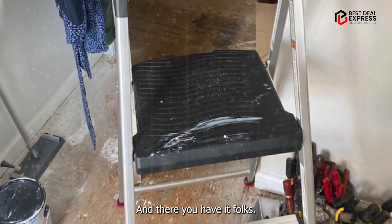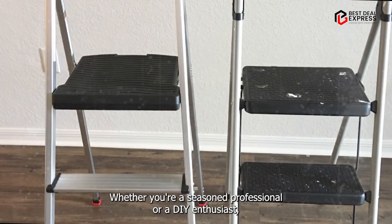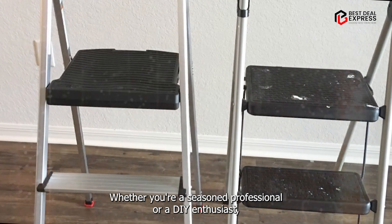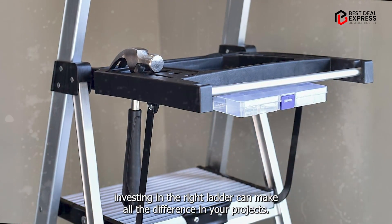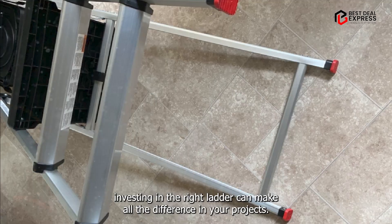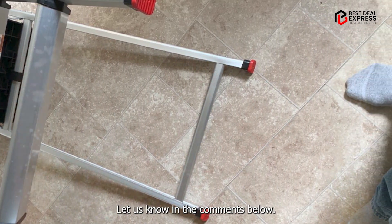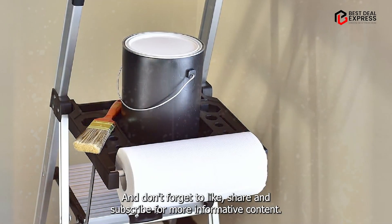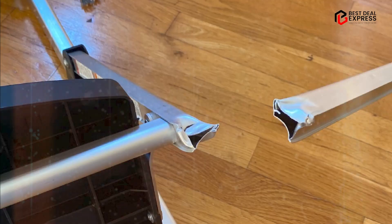And there you have it, folks — the definitive guide to the best ladders on the market. Whether you're a seasoned professional or a DIY enthusiast, investing in the right ladder can make all the difference in your projects. Which one caught your eye? Let us know in the comments below, and don't forget to like, share, and subscribe for more informative content. Until next time, stay safe and happy climbing!